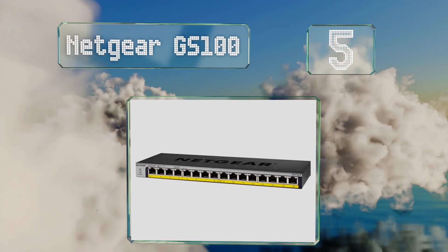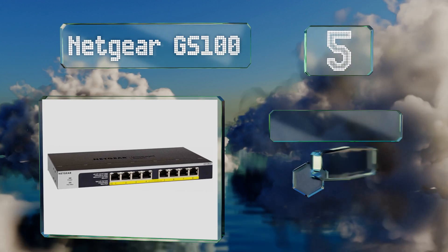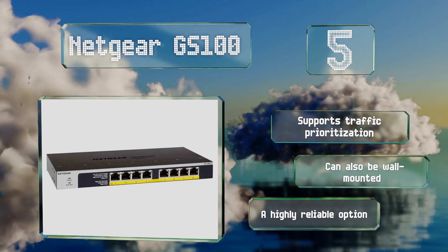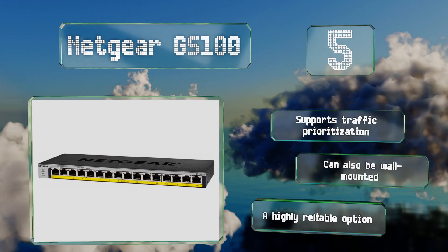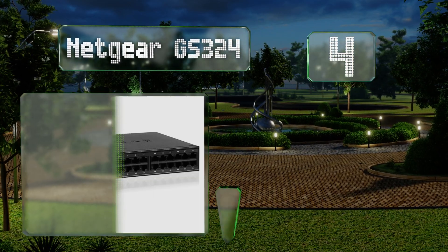Halfway up our list at number five, if you don't need any complex management functions, the Netgear GS100 family may be the best plug-and-play model around. It comes in four configurations with either low or standard level power over Ethernet and your choice of eight or 16 full copper outputs. It supports traffic prioritization and can also be wall mounted, making it a highly reliable option.